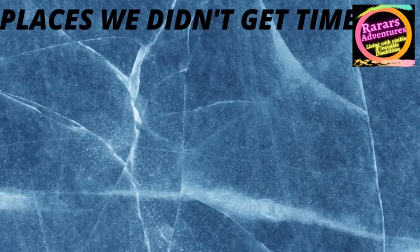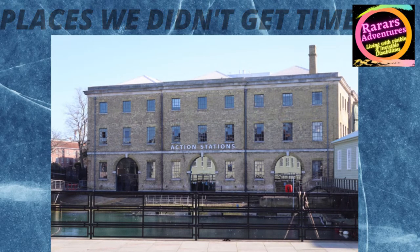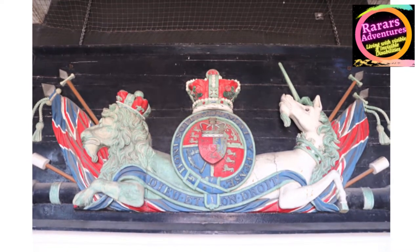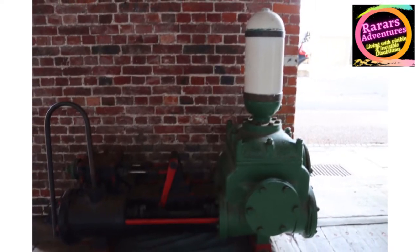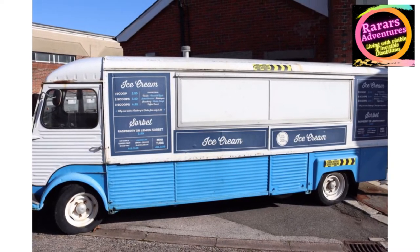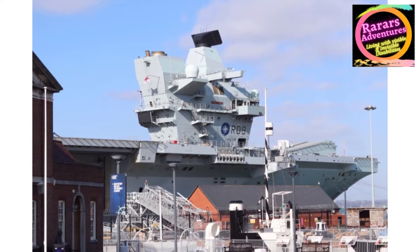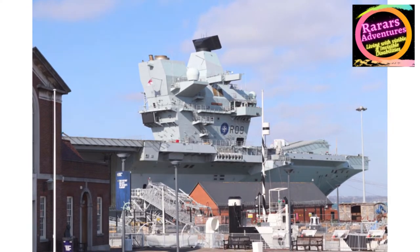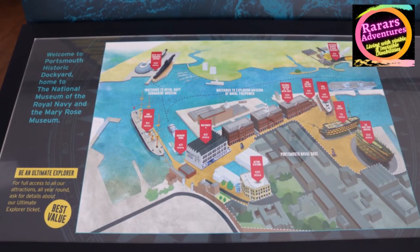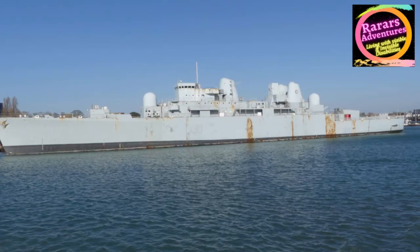Places we didn't get time to see and film include: Victory Gallery, Action Stations, Explosion Museum of Naval Firepower, Dockyard Apprentice, HMS M33, and the National Museum of the Royal Navy. There is so much to see and do here that if you are a little slower, like myself, you may need a couple of days. I personally wish we had taken a wheelchair as I did struggle and it wiped me out for a week — but it was such an amazing day. All the staff were really friendly and helpful, answering any questions or finding out for you. They have made it as accessible as possible for all disabilities, visible and invisible.